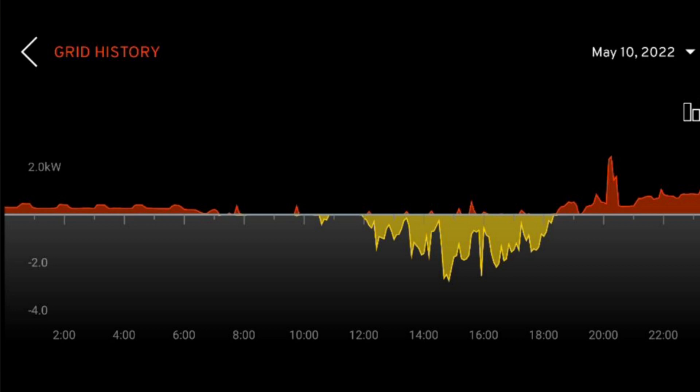Here's a snapshot of May the 10th showing the grid history. In yellow you can see what was exported going below the line, and in red above the line is what we used. Through the night, from midnight to about 6 in the morning, you can clearly see the fridge coming on every hour and a half. You can even see spikes at breakfast time when the toaster or coffee machine goes on, and then you can see use in the evening when the sun has gone and there's no solar left — we're using the grid. Hopefully when the battery comes, in summer we'll hardly use any grid at all.